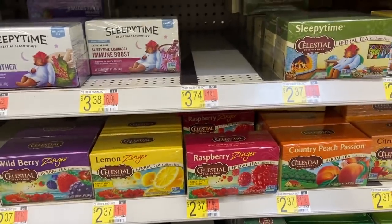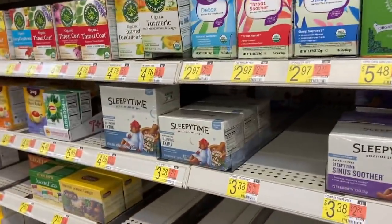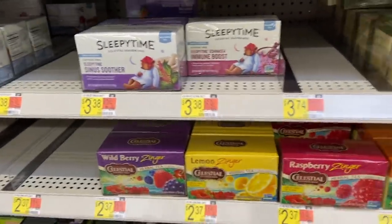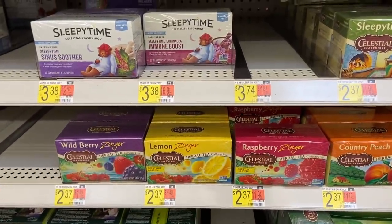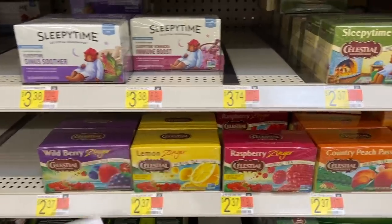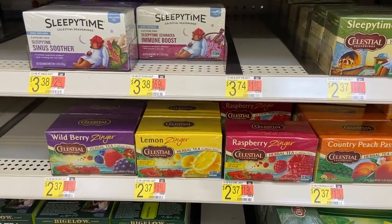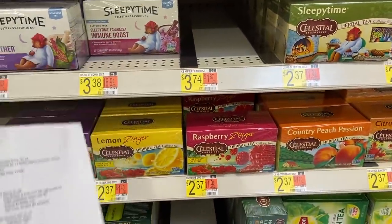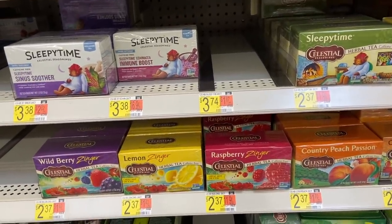Awesome deal on Celestial Seasonings tea at $2.37. You buy two teas and one Natural Nate's Honey at $6.33, and use the $2.50 off any two Celestial Seasonings tea plus honey coupon. There's a dollar on two Celestial Seasonings from Ibotta, and 925 Shopkicks if you buy the tea and the honey. That brings it down to $3.87 for two teas and a huge thing of honey - a phenomenal price.